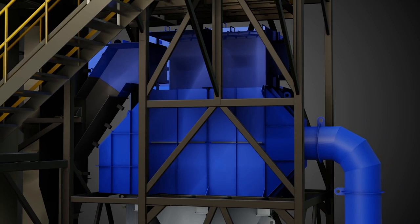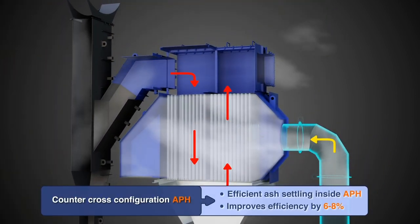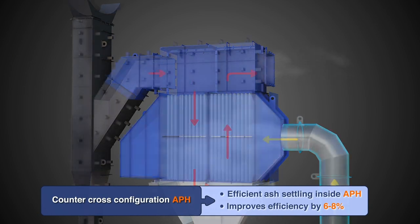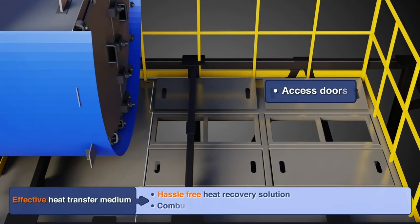Air Preheater: Recovers low temperature heat available with the boiler flue gas to increase thermal efficiency of the boiler. CombiPak's ergonomic design provides additional advantage to reach areas which are not easily accessible.